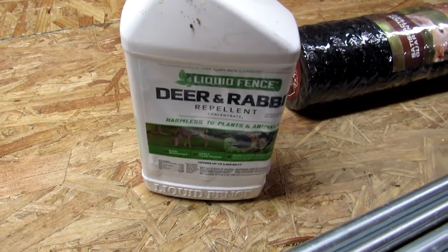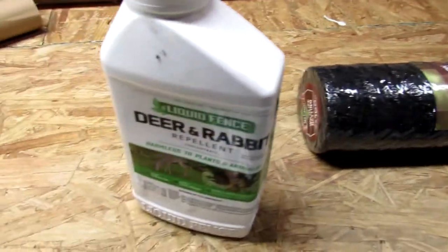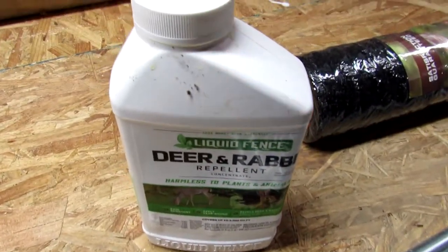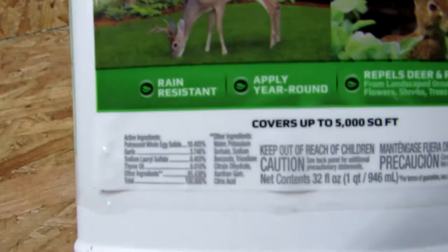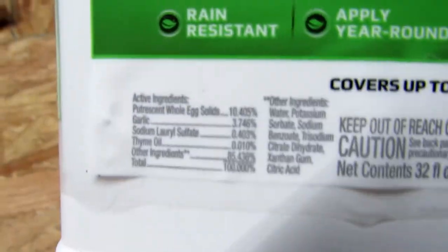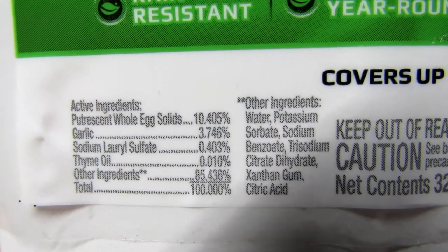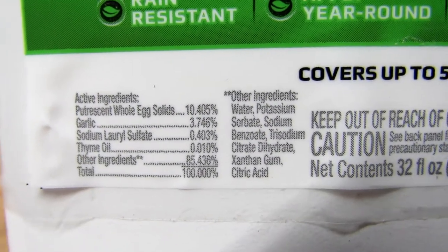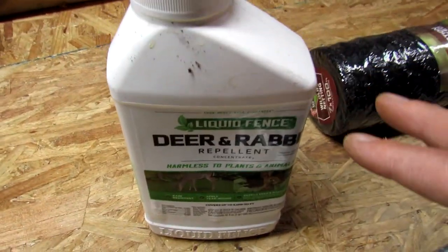I'm all about user-friendly, and I also want the landscape to look nice. This wildlife netting, you can't see it, but it also requires fence posts and stakes and so forth. This deer and rabbit spray — the way it works is smell. If you take a look at the active ingredients: putrescent egg solids, garlic, thyme oil. It's very fragrant, we'll put it that way. It stinks to high heaven.